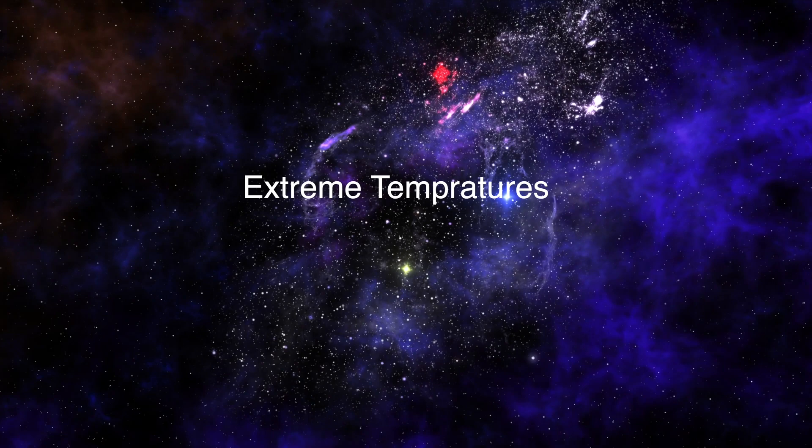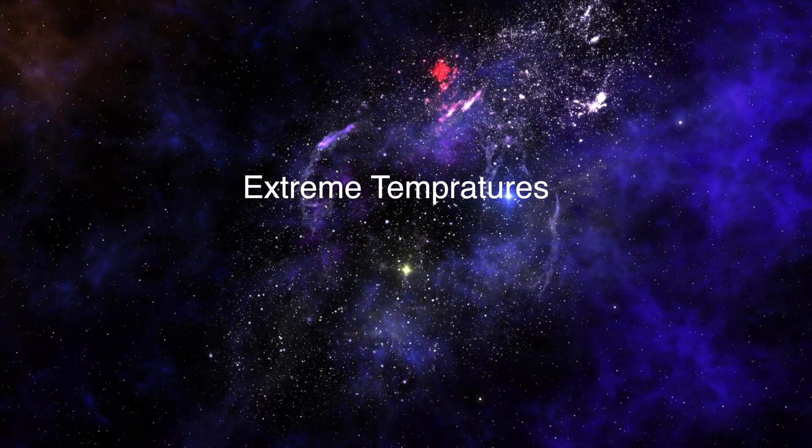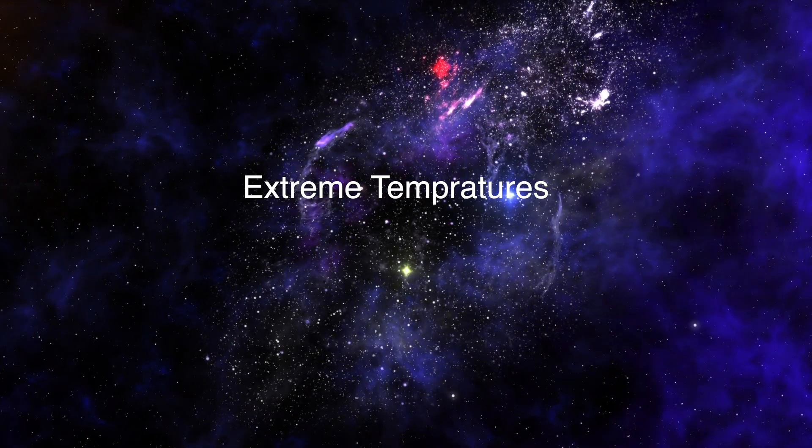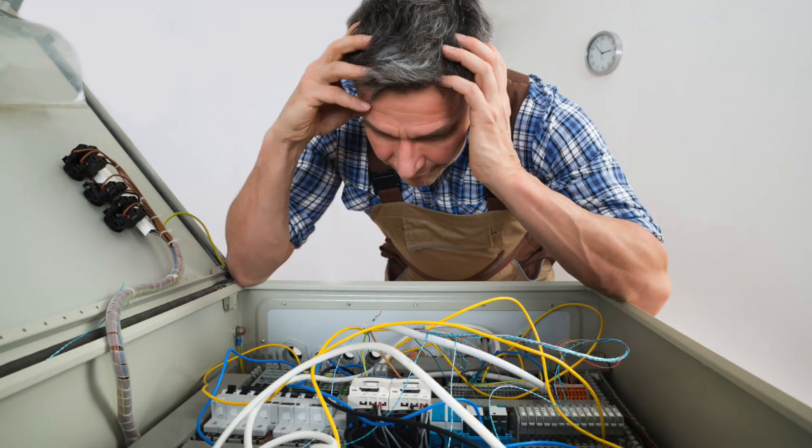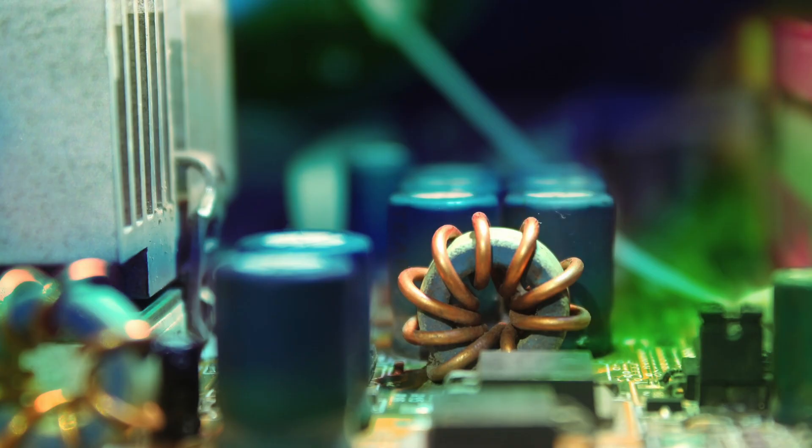Secondly, the temperature in space can vary from extreme cold to extreme hot, which can cause the expansion and contraction of materials and can lead to the mechanical failure of electronic components. So the material used in electronic components should be able to withstand such extreme temperatures.